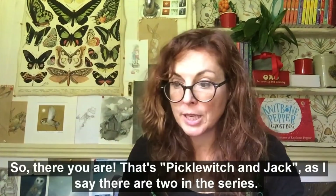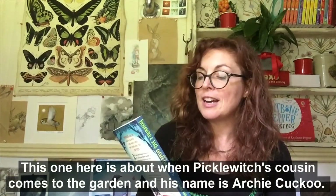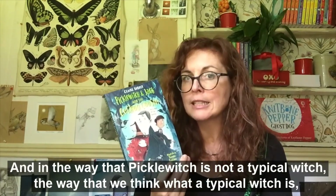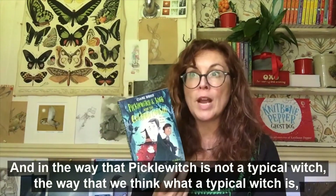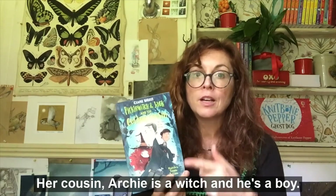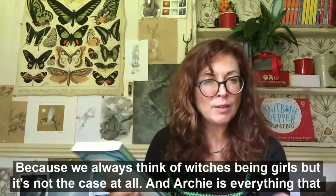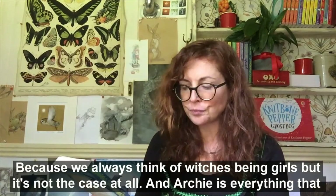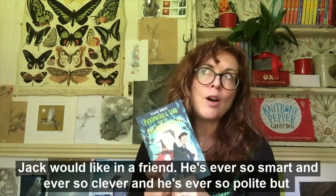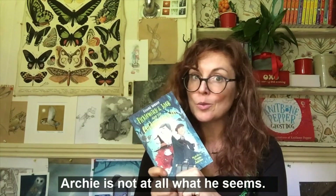So there you are — that's Picklewitch and Jack. As I said, there are two in the series. This one here is about when Picklewitch's cousin comes to the garden — his name is Archie Cuckoo. In the same way that Picklewitch is not a typical witch — she wears dungarees, she doesn't like cats and she doesn't have a broomstick — her cousin Archie is a witch and he's a boy. I always think of witches being girls but it's not the case at all. Archie is everything that Jack would like in a friend — he's ever so smart and clever and polite — but Archie is not at all what he seems.